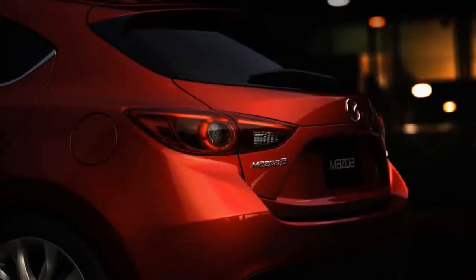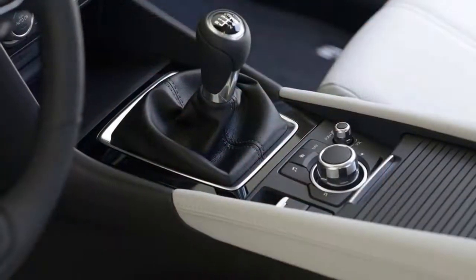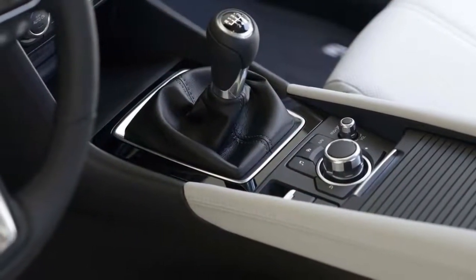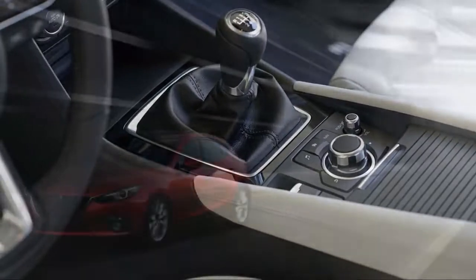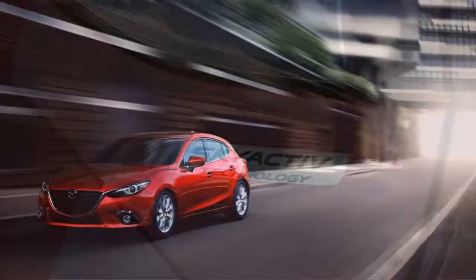Base models don't skimp on equipment though. Every Mazda 3 comes equipped with 16-inch wheels, keyless ignition, Bluetooth connectivity, and a 7.0-inch infotainment screen. What you can see is impressive, but what you can't see is a clever system that dabs the brakes to shift weight forward.